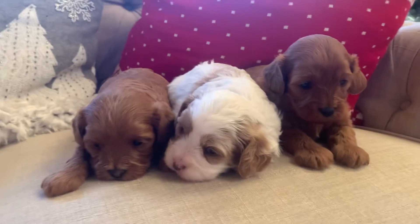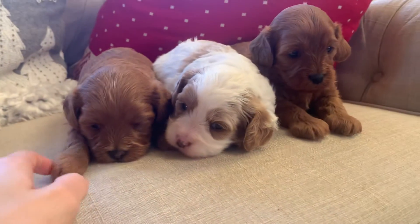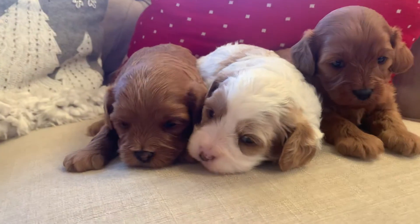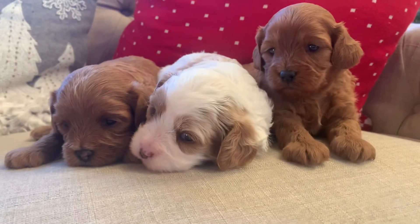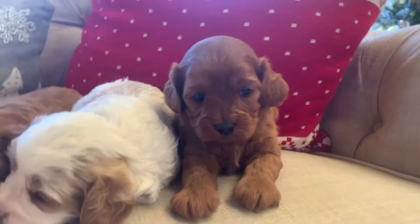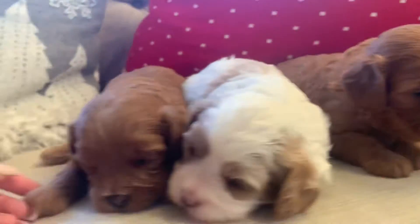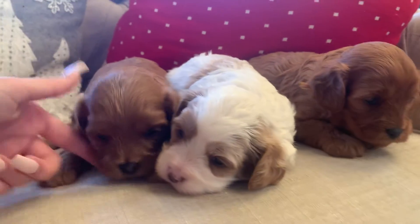Hello everybody! This is a litter of Cavapoos and I have three girls here. This one right here is Olivia — she is red. The next one I have is Oakland and she's white and tan. And then this other red one is Opal and she has the little pearl necklace so I can tell these two apart. These little babies were born on November 30th.